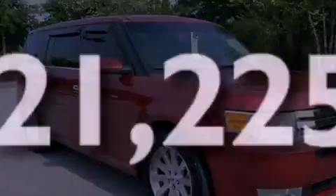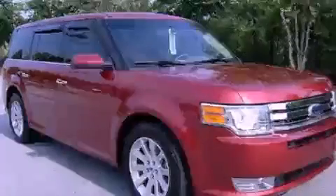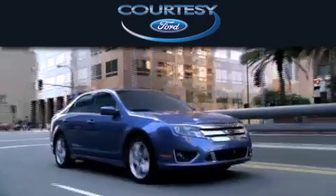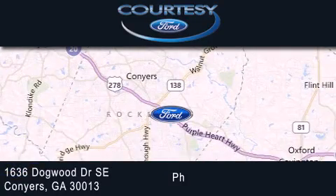Call now to find out how you can own this breathtaking automobile. Curti C Ford is dedicated to doing everything possible to ensure that the experience you have selecting your next vehicle is as pleasant as possible. We're located at 1636 Dogwood Drive Southeast in Conyers.